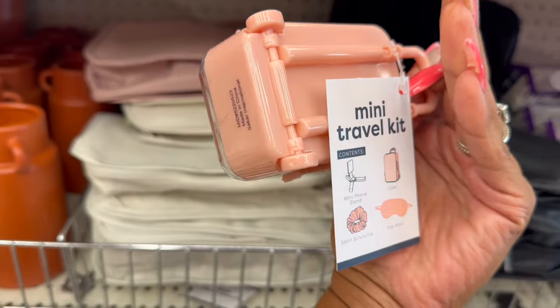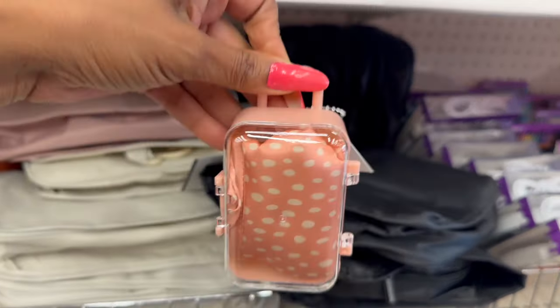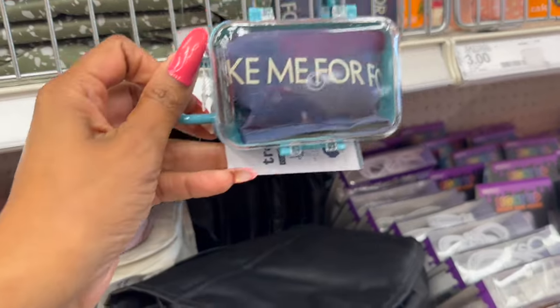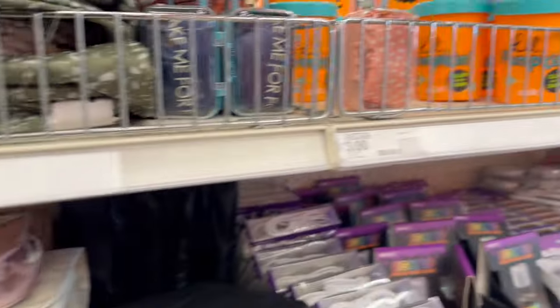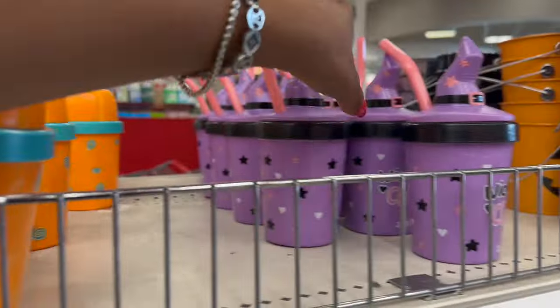These are the mini travel kits — you get a mini phone stand, satin scrunchie, eye mask, and a little case. How cute is this for five dollars? They have that one and then 'Keep Me for Emergencies.' Those are so cute. And then I love these little pumpkin ones, but look at the witch — 'Wickedly Cute!' How cute are those?